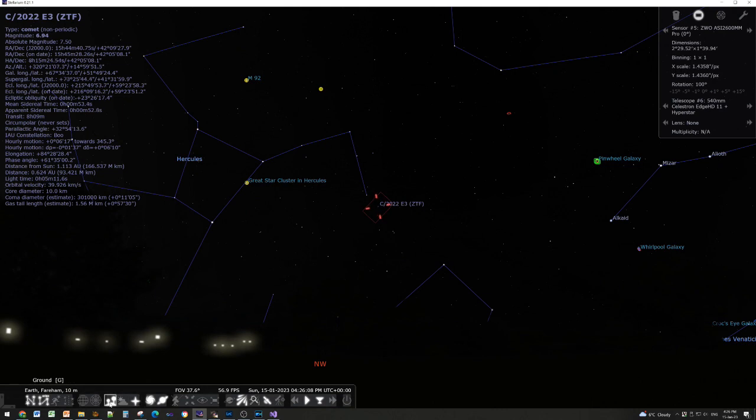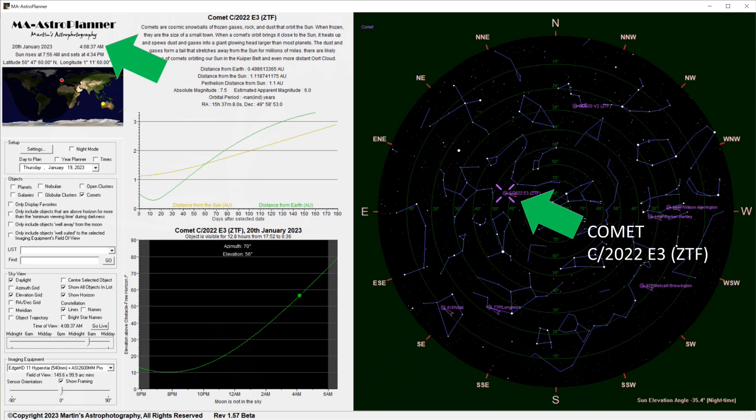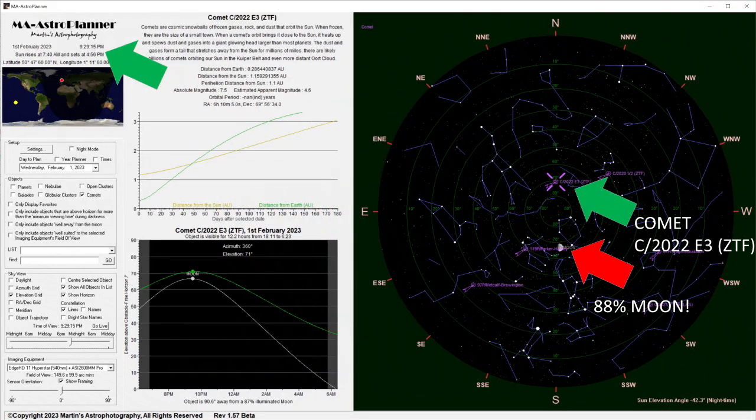One issue is timing: the comet will be nice and high in the sky, but at a pretty horrible time of morning in the next few days — this coming Thursday it's a get-up-at-3am and image around 4am exercise. On the 1st of February, it'll be at its highest — about 70 degrees up if you're at 50 degrees latitude, like me — at around 9 to 9:30 in the evening.